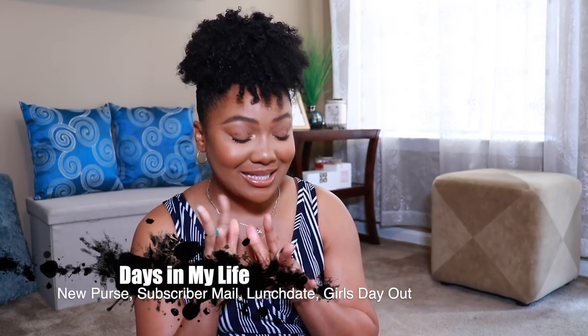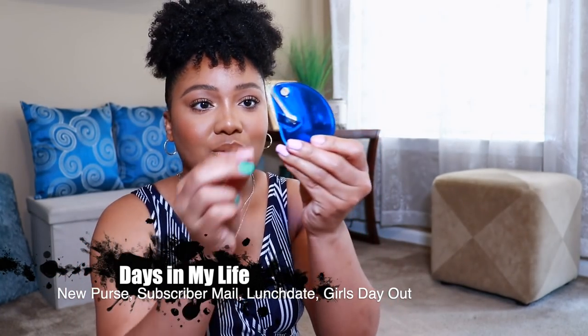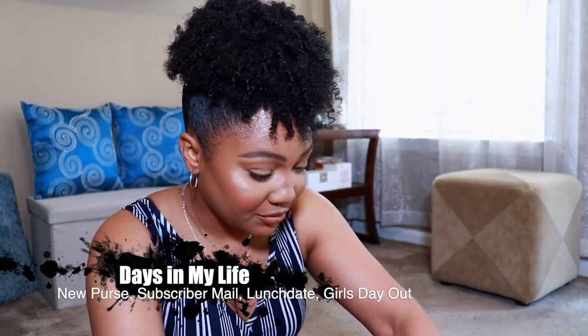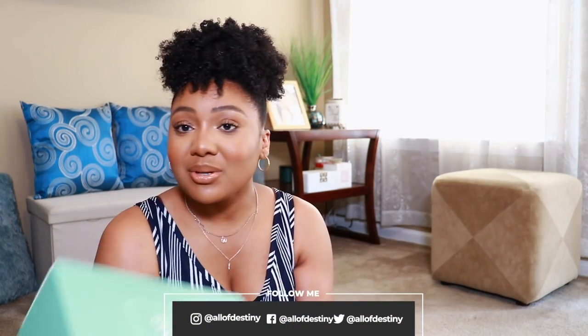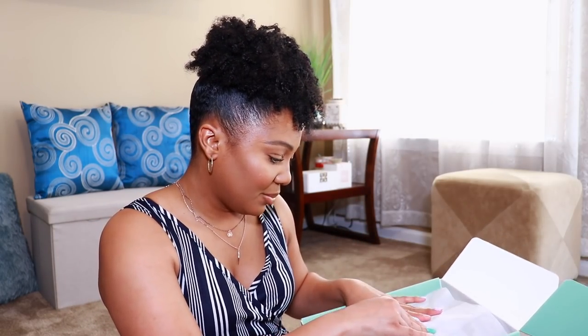Let me know if this should be my new unboxing spot. Teddy Blake sent me over a new purse — hold on, let me get my little thing that assists me with opening stuff. This whole time I thought this was the purse, and I think I told Teddy Blake I received it. Now they're gonna think I'm a liar. Okay, so this is from ESW Beauty instead.